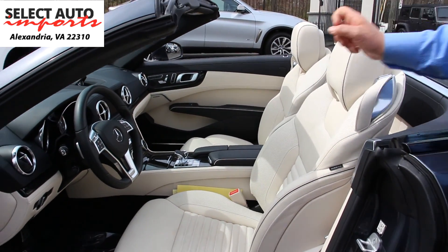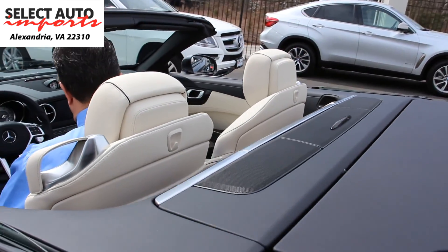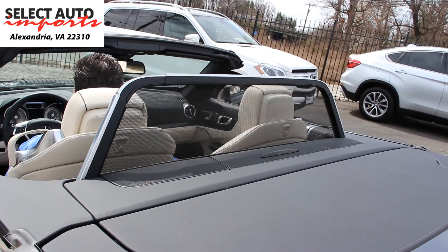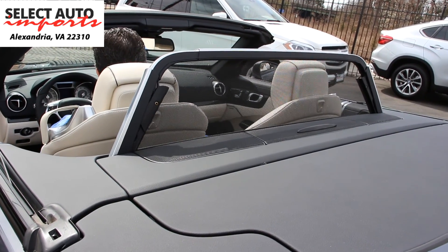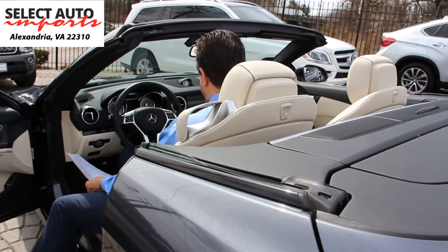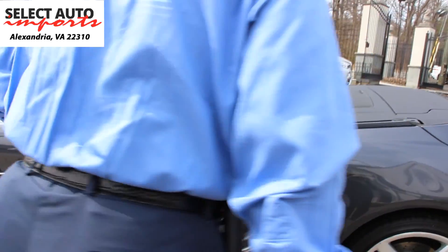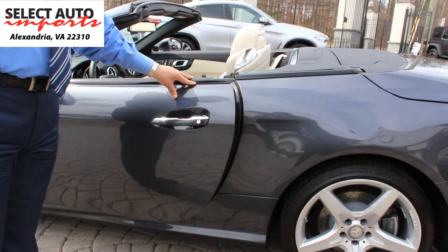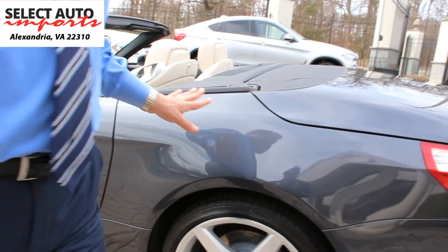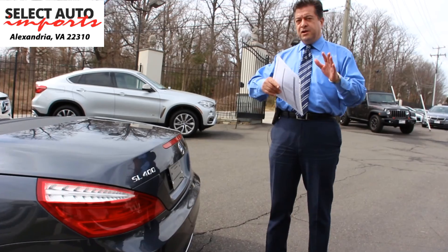While we are here, I'm going to show you also where your wind deflector is located. And again, the beauty of the car is the soft closed doors — you don't have to slam the doors. That's an extra option. Please bear in mind, not all SLs that you find, whether it's the SL 400 or SL 550, share the same options.